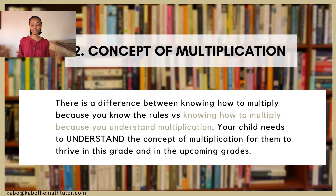Now we will move on to the second key concept that your child needs to focus on, which is the concept behind multiplication. This one may sound like your child does not need to spend much time on it because they know how to multiply numbers together. That is false. There is a difference between someone knowing how to multiply numbers together because they know the rules of multiplication versus someone who knows how to multiply numbers together because they understand multiplication.